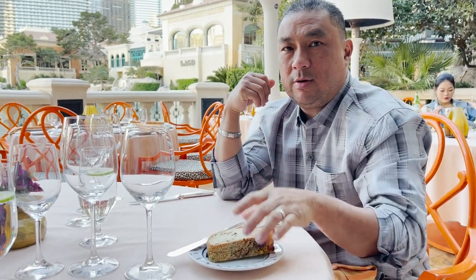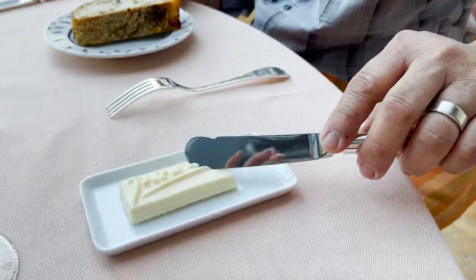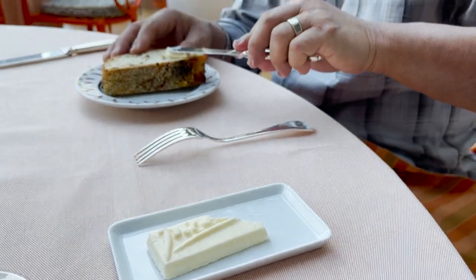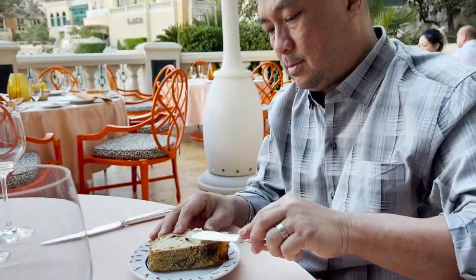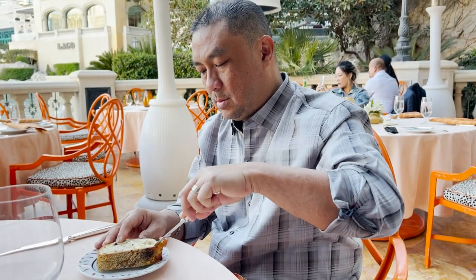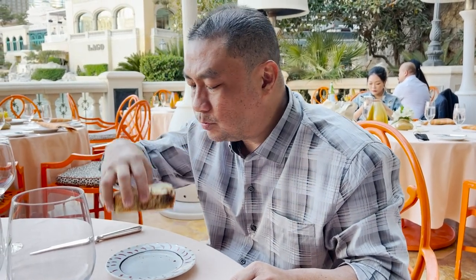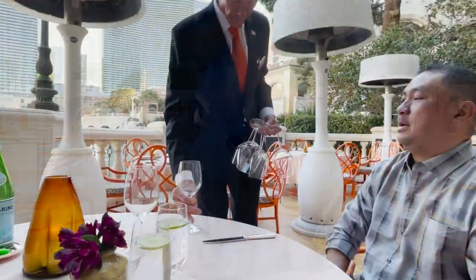We got the Pecorino cheese with currant and green olive bread for starters. I'm not going to eat that much bread because we've got a nice meal coming up. Can't beat a nice warm slice of bread. I'm so excited.